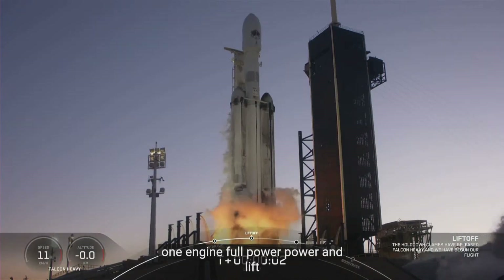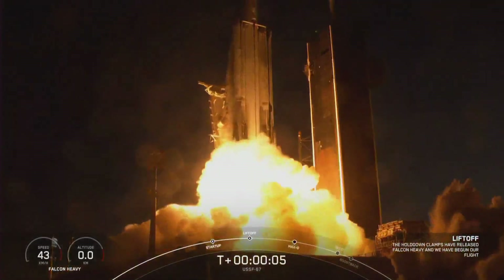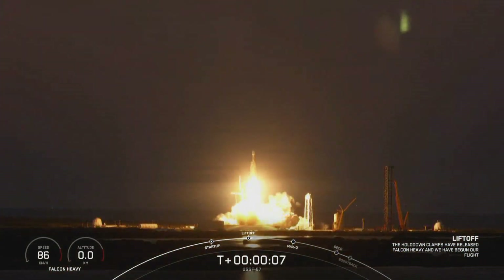Engine full power. And liftoff — USSF-67. Go Falcon Heavy. Go Space Force.